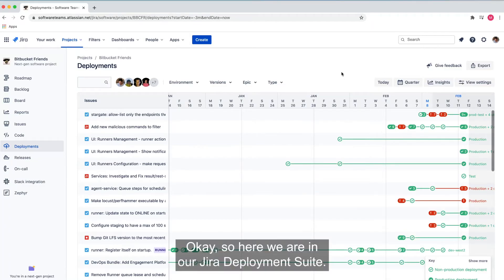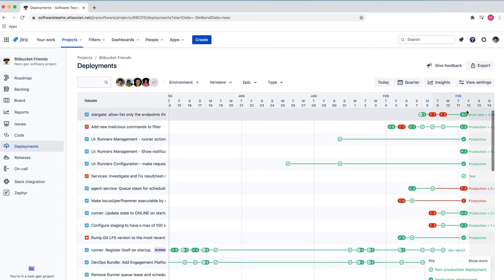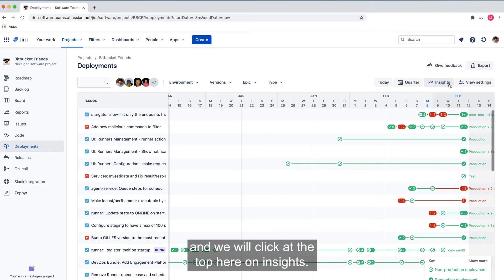Here we are in our Jira deployments view. If you can't see deployments in the sidebar, you'll have to ask your project admin to enable that via project settings. And we will click up the top here on insights.